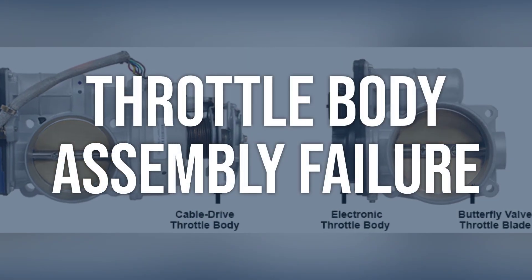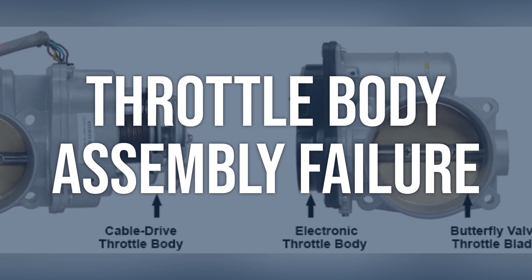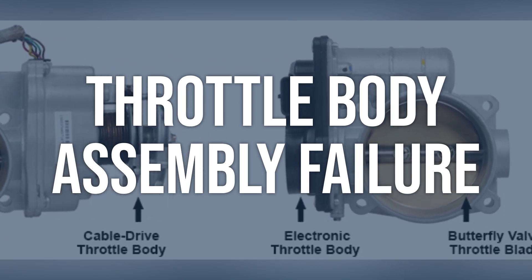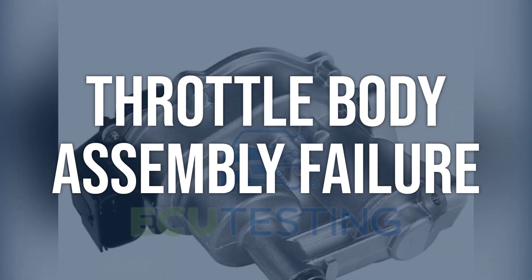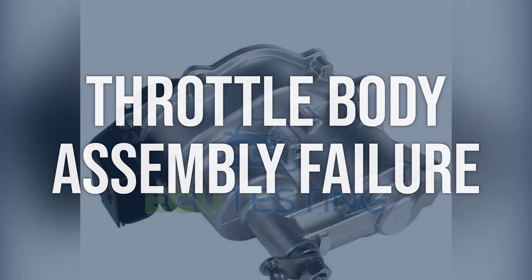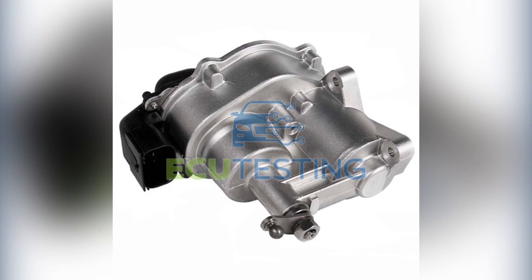Throttle body assembly failure: inspect the throttle body assembly for any signs of physical damage, obstruction, or carbon buildup. Use a scan tool to check for any error codes related to the throttle body. Clean or replace the throttle body assembly as needed, and ensure proper installation and calibration.